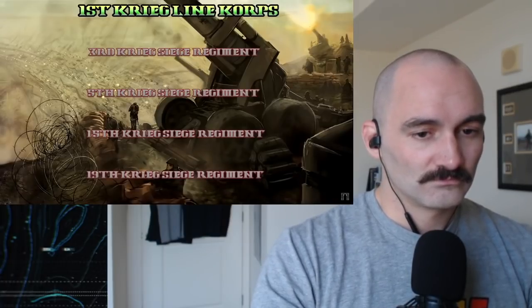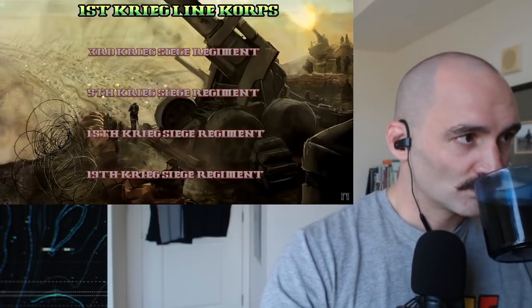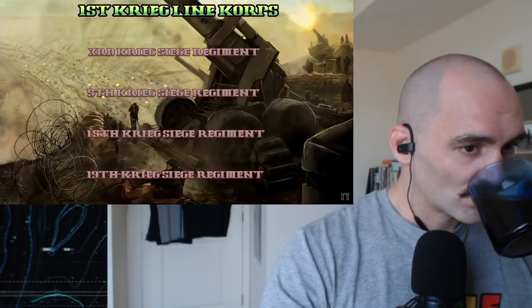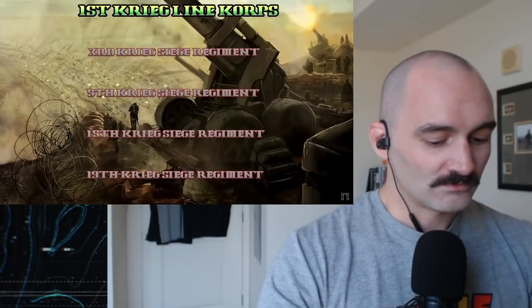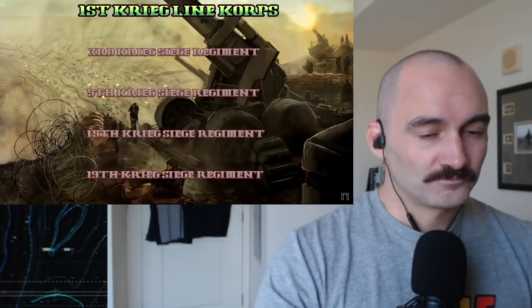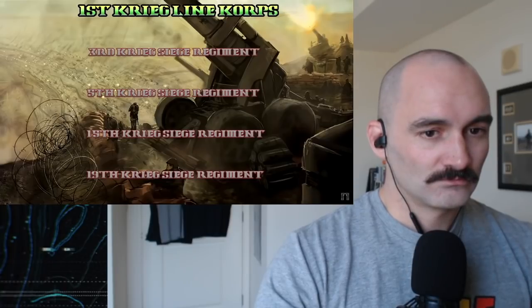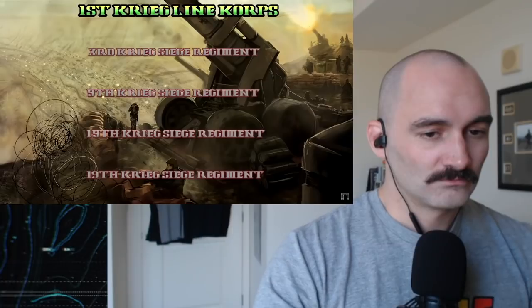Krieg is an exceedingly loyal world, and in its lengthy history not a single Krieg regiment has ever fallen to chaos. Thus it is one of very few trusted with deploying combined arms regiments, and the siege regiments are just such a formation. They can also be deployed in sizes considerably greater than the average Imperial Guard regiment, as was the case on Vrax.